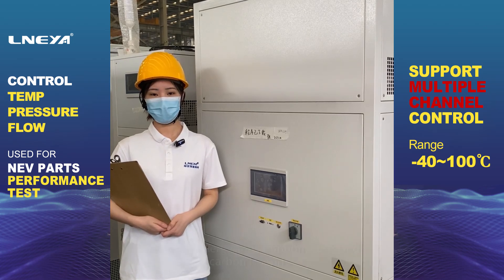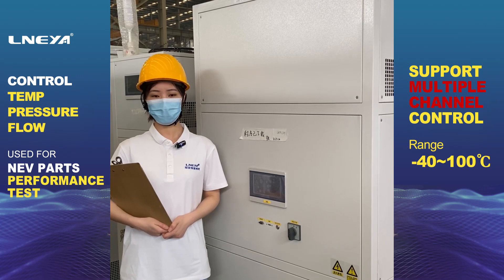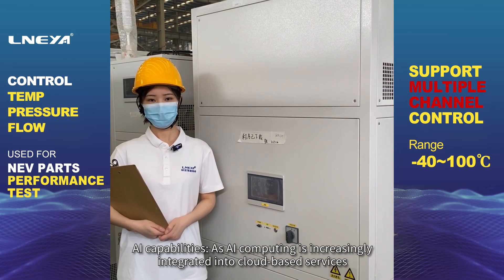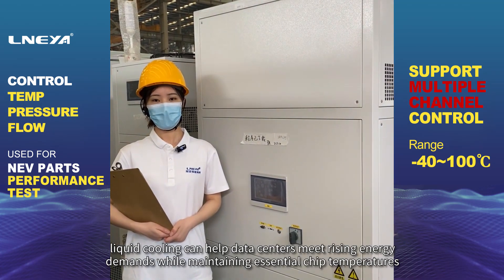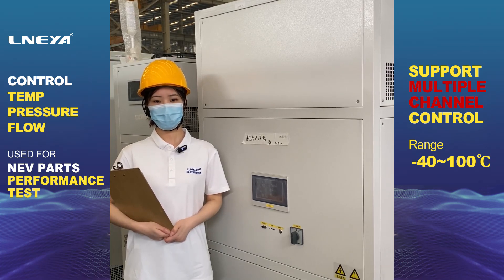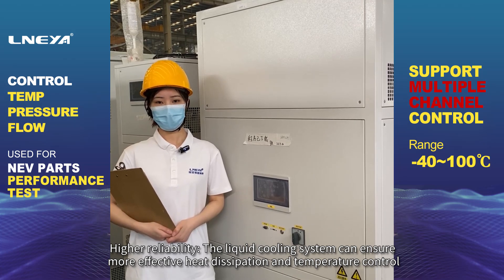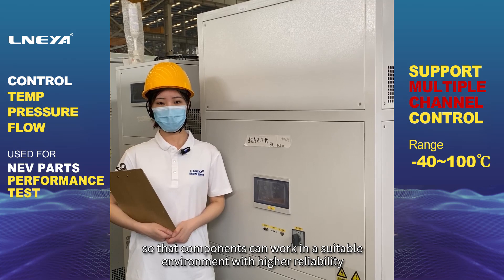Liquid cooling reduces energy consumption costs and carbon footprint. For AI capabilities, as AI computing is increasingly integrated into cloud-based services, liquid cooling can help data centers meet rising energy demands while maintaining essential chip temperatures. Higher reliability is also achieved, as the liquid cooling system ensures more effective heat dissipation and temperature control so that components can work in a suitable environment.